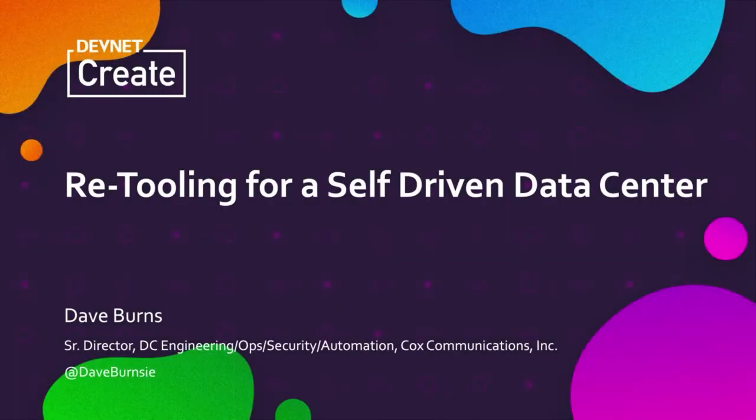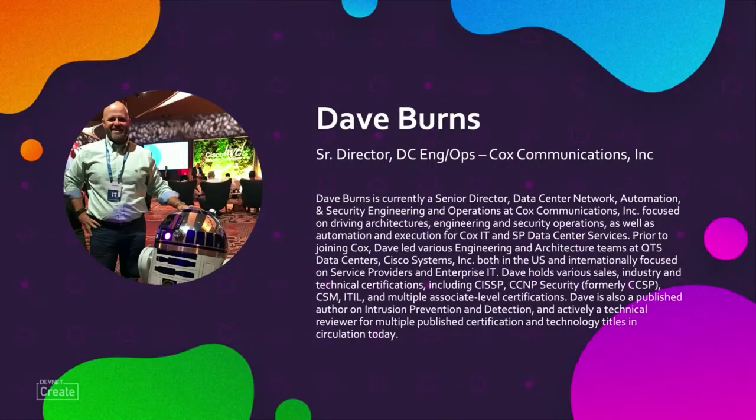Hey, welcome to DevNet Create — Retooling for Self-Driven Data Center. My name is Dave Burns. I lead the data center engineering and operations team for Cox Communications. I've been around the block a little bit — worked on the Cisco side, worked in building data centers from the plumbing to the actual physical outside plant. So let's jump right into what I have to say today.